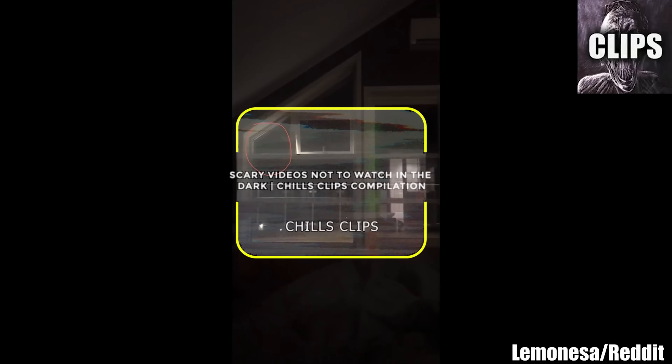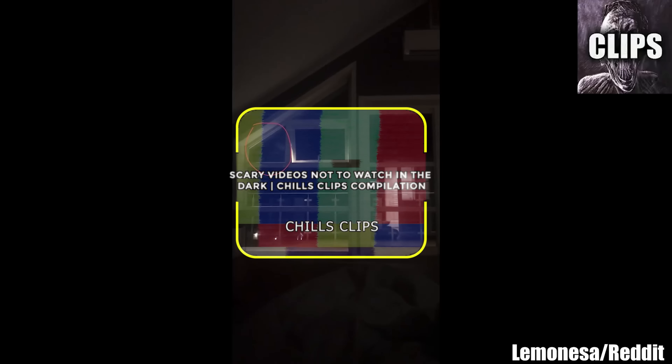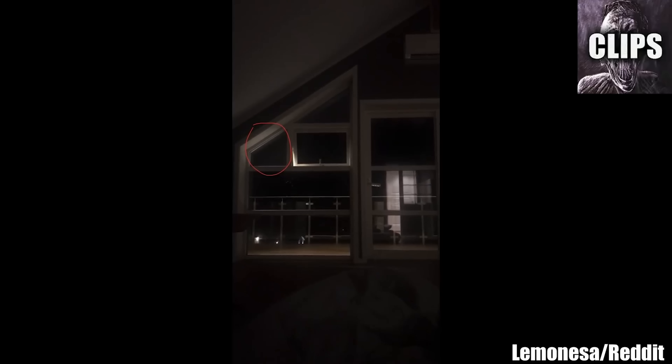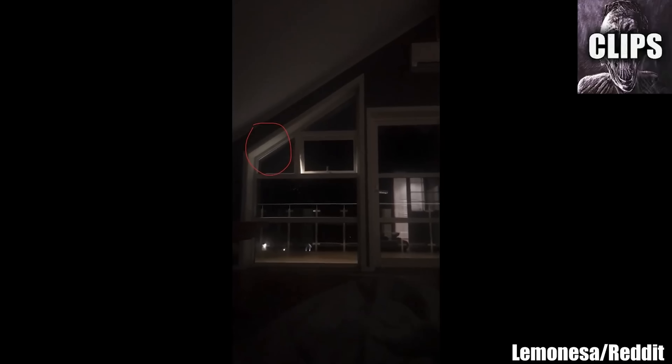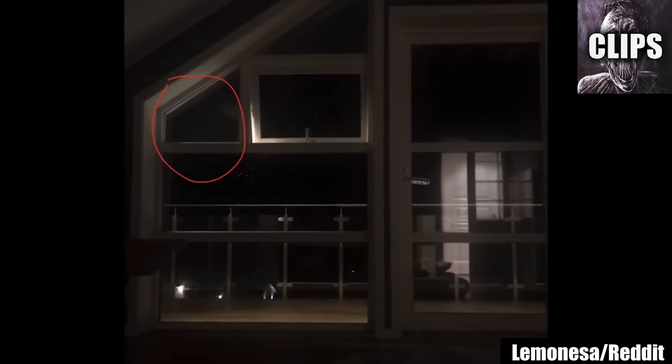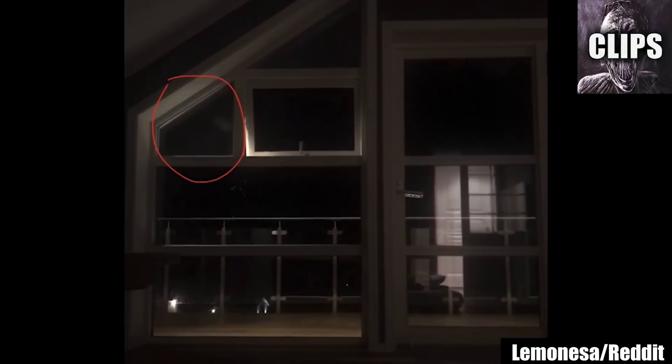You might want to rethink booking that Airbnb after seeing this scary video. Posted to the r/ghosts subreddit by Lemanisa, the Redditor writes that spooky sounds during the first night in this rental home in Norway kept waking her and her partner. This prompted her to start recording.